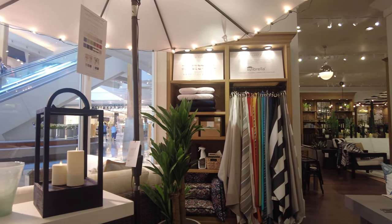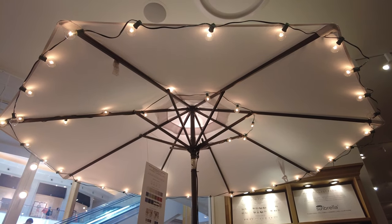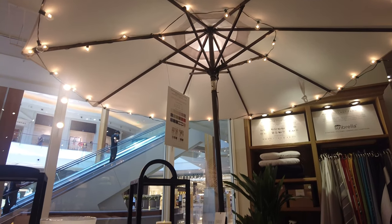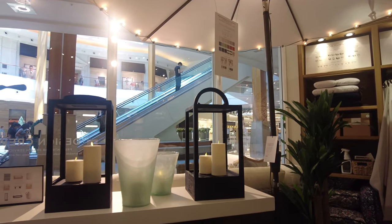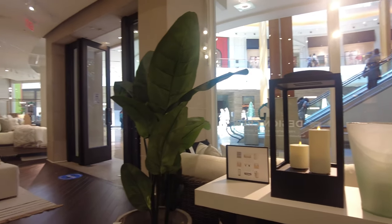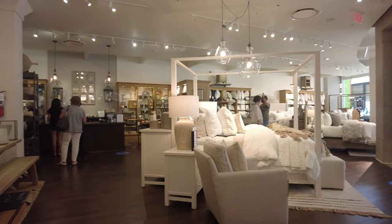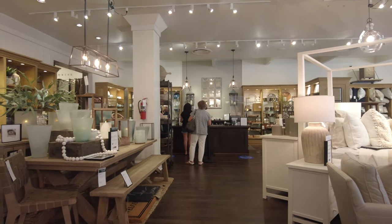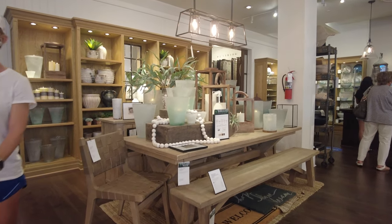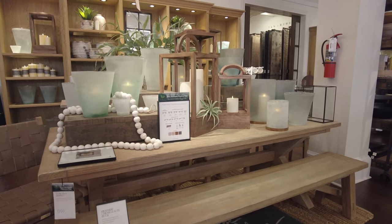They have some curtains over there, and I really like this umbrella — this is an outdoor umbrella — and those lights look very beautiful. You can see they have beautiful lanterns with candles inside. This is the main entrance and we're going to take a 360-degree view of the store. You can see the checkout counter over there, and this table is also very beautifully decorated with candles and lanterns.